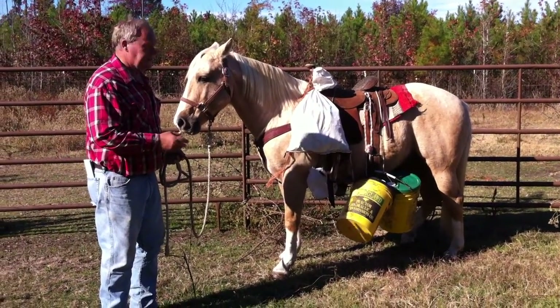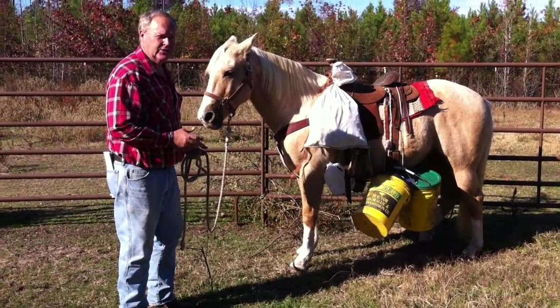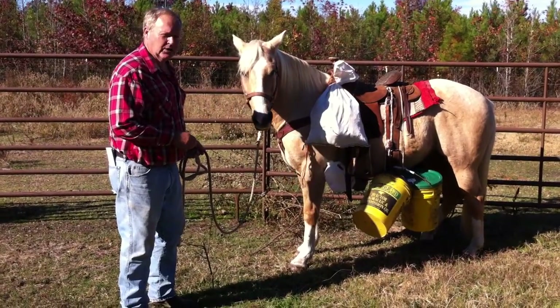All right, go ahead. This is an eight year old Palomino. He's green as a gourd, but we've been working with him pretty good.